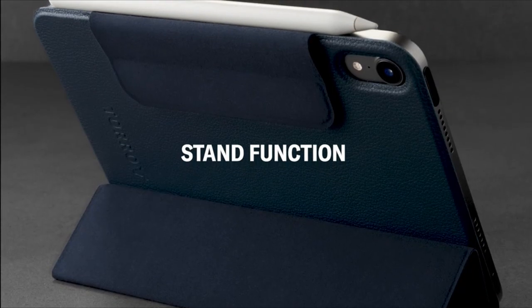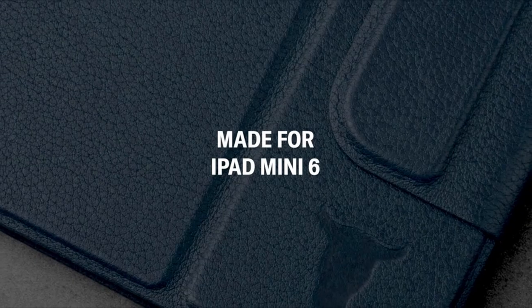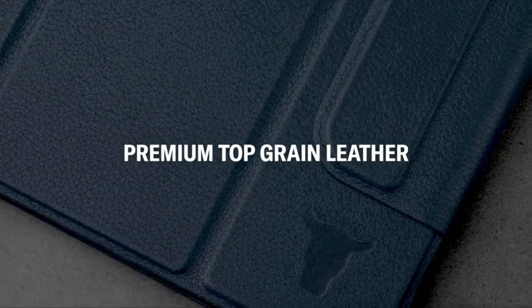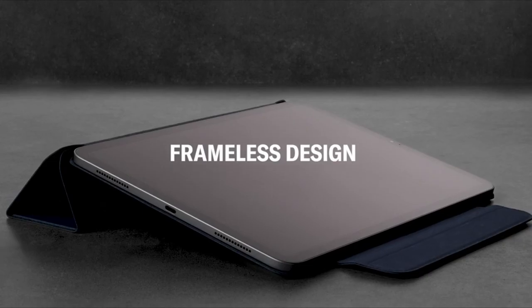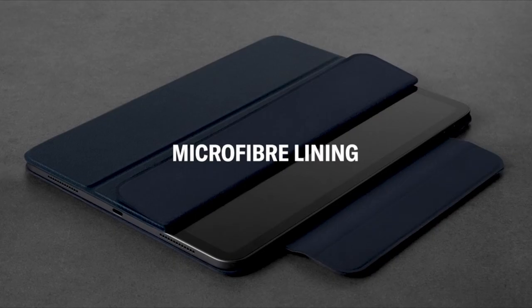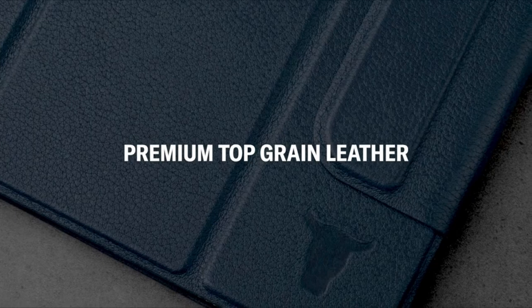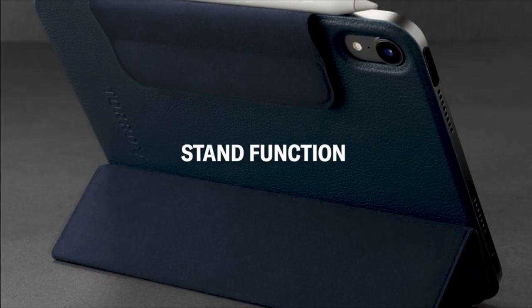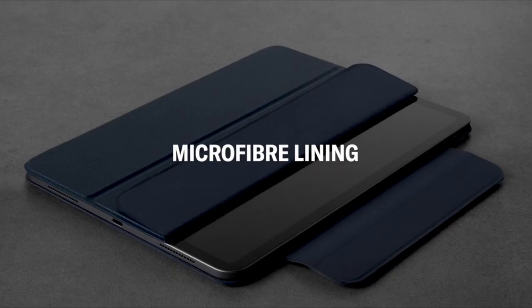At number four is the Toro Smart Folio. The Toro Smart Folio stands out as a luxurious option among the best iPad Mini cases. Meticulously crafted from premium cowhide leather, it exudes sophistication while offering superior protection. Its microfiber lining delicately cushions the device, preventing unsightly scratches and maintaining its pristine condition.